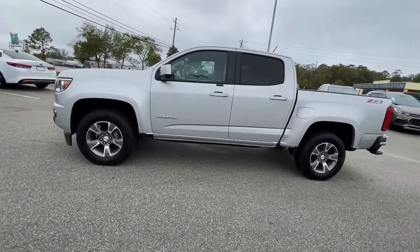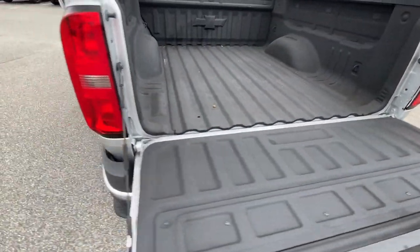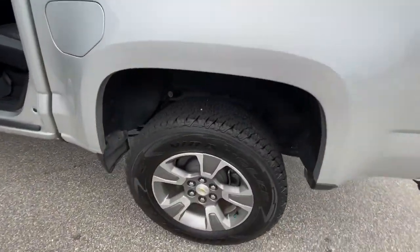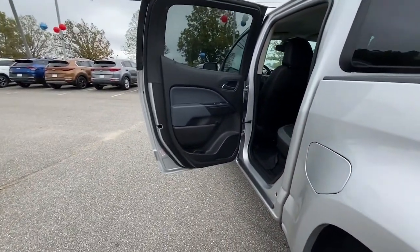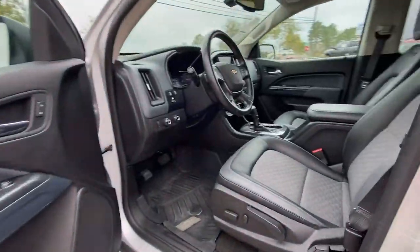The following are some of this vehicle's highlighted options: heated driver's seat, keyless entry, fog lamps, satellite radio, bed liner, power passenger seat, heated front seat, electronic stability control, aluminum wheels, and power driver's seat.